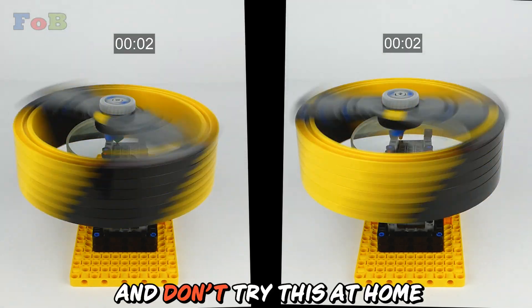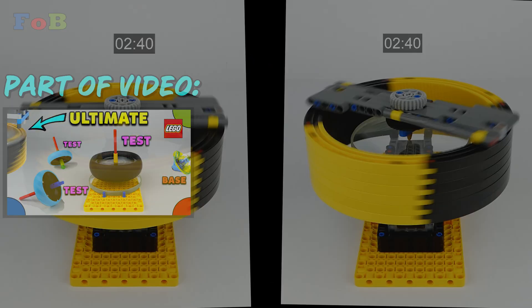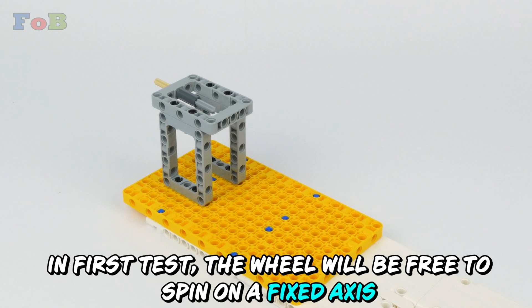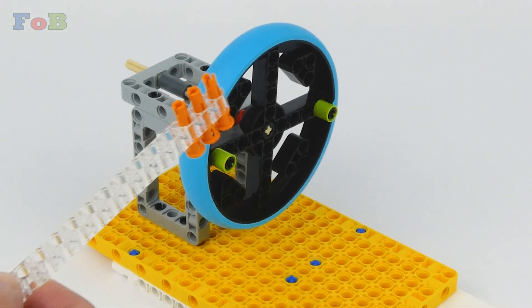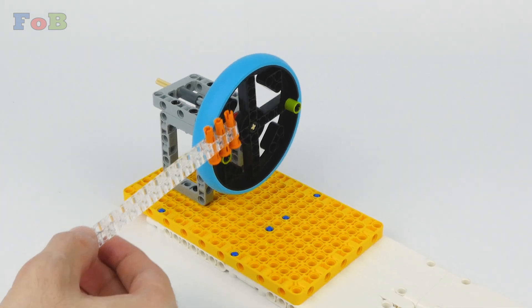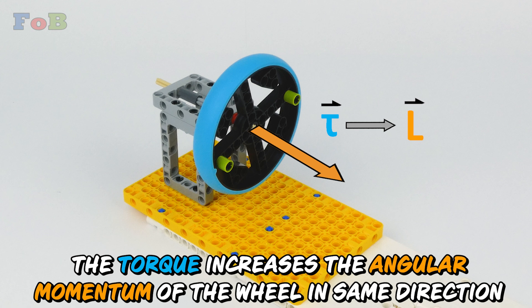Don't try this at home. Let's do step-by-step tests. In the first test, the wheel will be free to spin on a fixed axis. The force times the distance from the axis equals the torque applied. The torque increases the angular momentum of the wheel in the same direction.